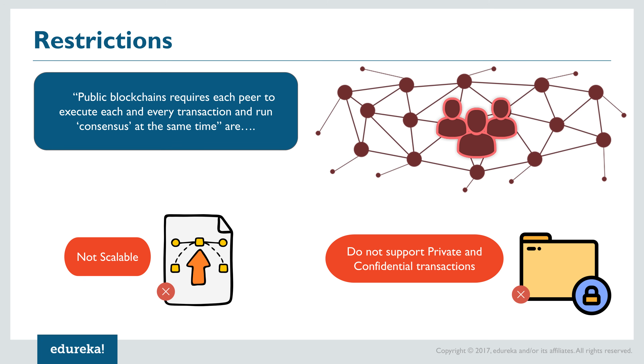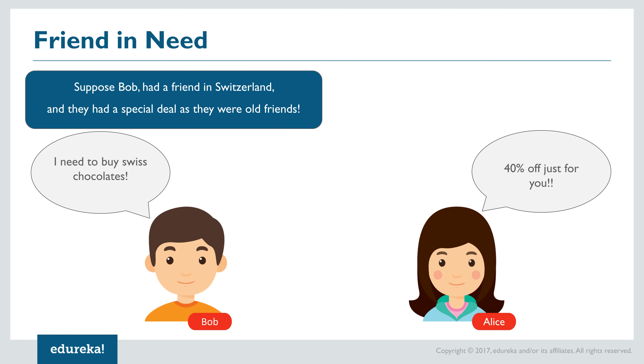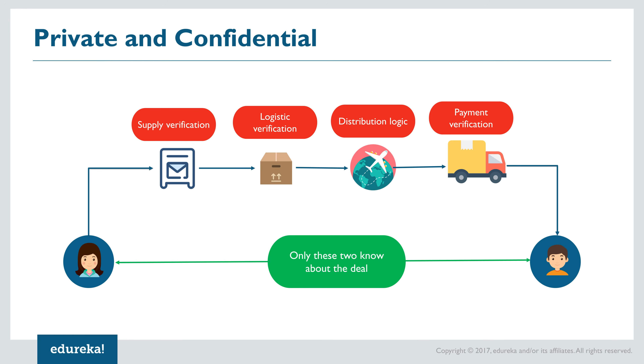Any transaction with a measure of confidentiality and privacy attached cannot be executed on a public blockchain, since every ledger on the network gets updated and confidentiality is lost. To understand private and confidential contracts, consider a simplistic example: Bob in India wants to buy chocolates from his friend Alice in Switzerland. As old friends, Alice decides to sell Bob her chocolates at a generous discount, but she also supplies to other markets that still buy at the standard rate.